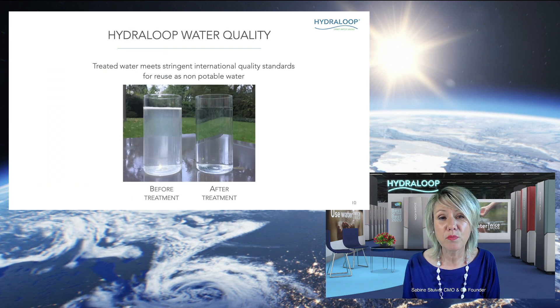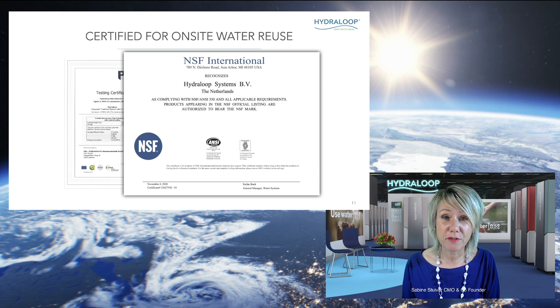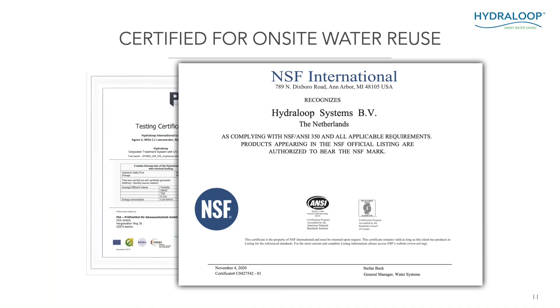Now, the Hydroloop water quality. On the left of the picture you see the water that goes into the Hydroloop system — it contains soap, dirt, hair, and anything from the shower and bathing water. On the right you can see what the water looks like after treatment by the Hydroloop. The Hydroloop is certified by the NSF ANSI 350 standard for on-site water reuse.